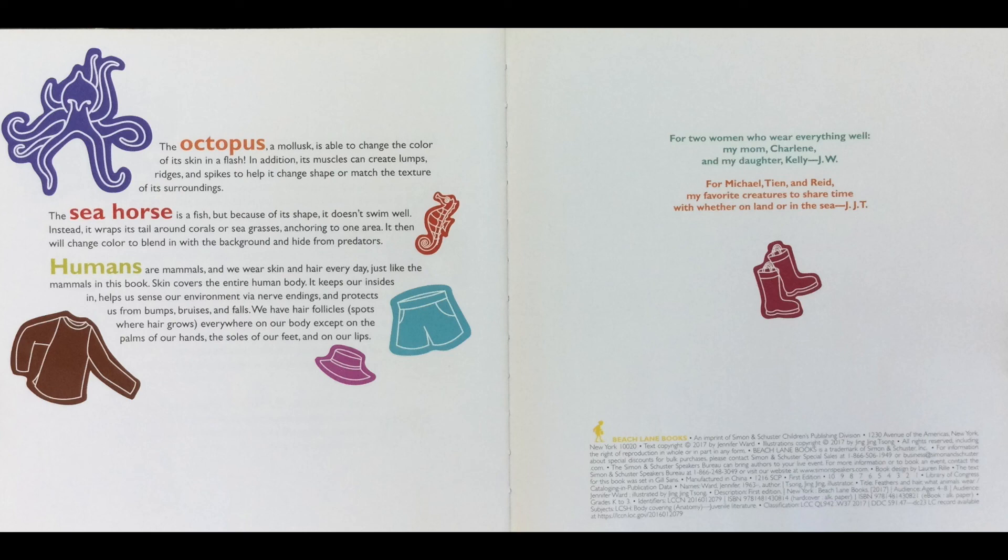Humans are mammals, and we wear skin and hair every day, just like the mammals in this book. Skin covers the entire human body — it keeps our insides in, helps us sense our environment via nerve endings, and protects us from bumps, bruises, and falls. We have hair follicles — spots where hair grows — everywhere on our body except on the palms of our hands, the soles of our feet, and our lips.